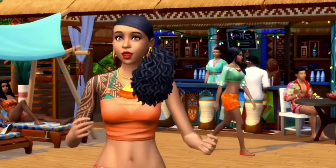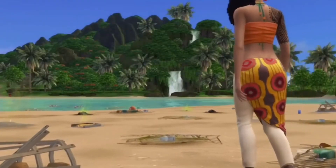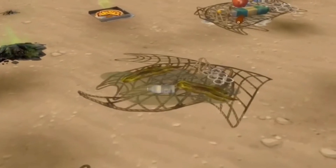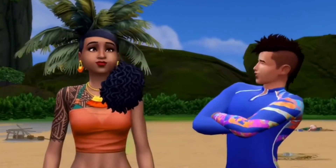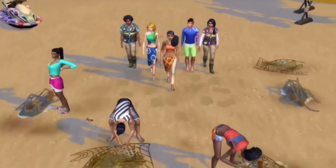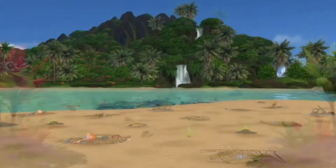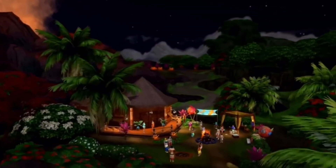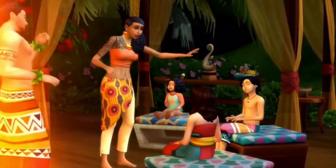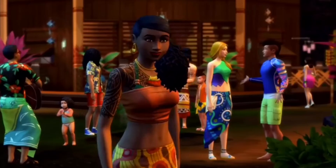A lesbian couple also lives in the northwest of Solanu. On top of all this, the new expansion pack released during Pride Month, and The Sims 4 recently released a game update featuring pride-themed clothing, LGBTQ flags, and a gender-neutral bathroom, having partnered with the It Gets Better project. The Sims 4 is meant to be representing people, so it's lovely to see how people can actually be represented inside the game.